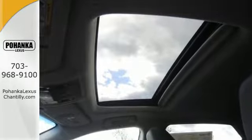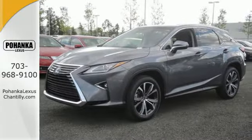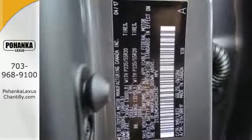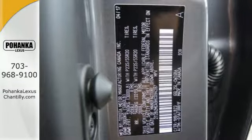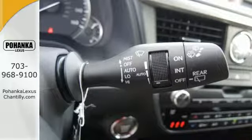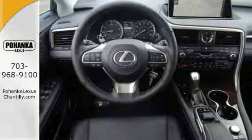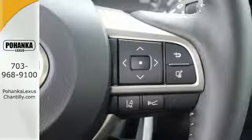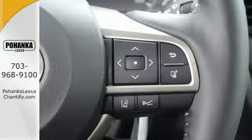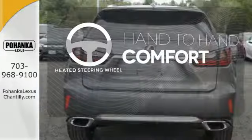Like you, this RX doesn't hold back. It attacks each day with the features that serve your comfort, such as Lexus' personalized settings that allow you to program a variety of electronic features to your liking, and smart access that lets you start the car without taking the keys out of your pocket. The center console has USB ports to keep you charged and connected, and subscription-free traffic and weather eliminates surprises along the way. The heated steering wheel gives you another layer of comfort on those cold days.